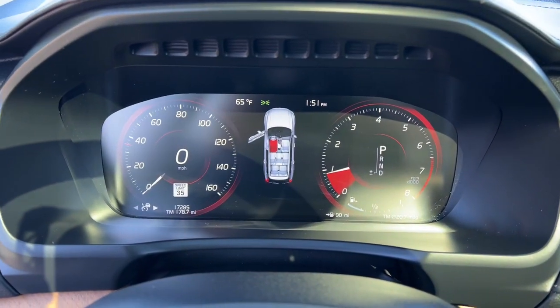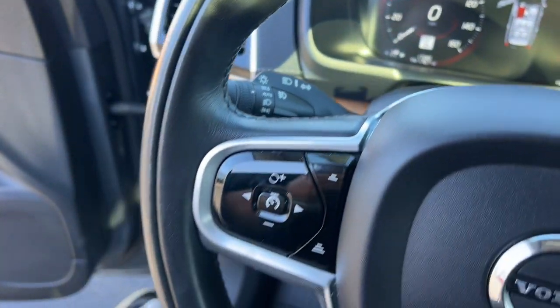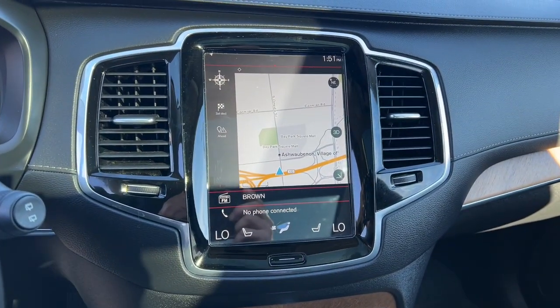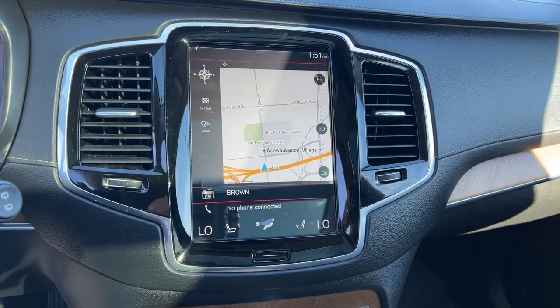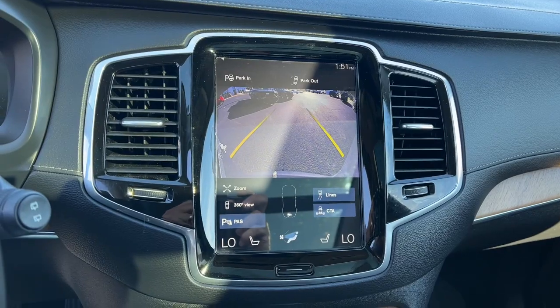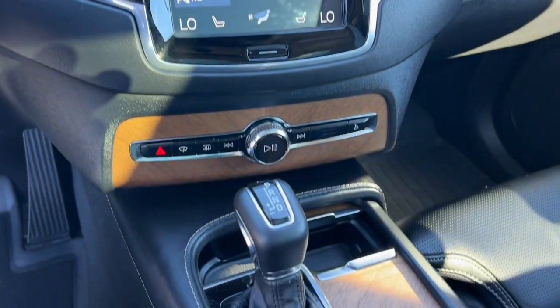These are just some of the great options this vehicle comes with: Apple CarPlay and/or Android Auto, navigation system, keyless entry, moonroof, fog lamps, backup camera, power liftgate, heated mirrors, wood grain interior trim, and satellite radio.